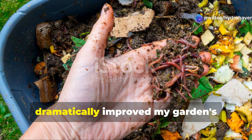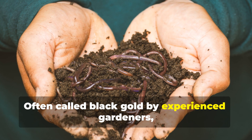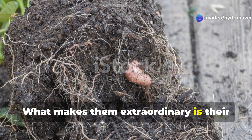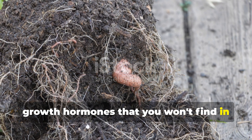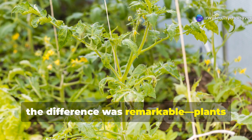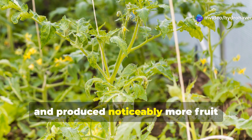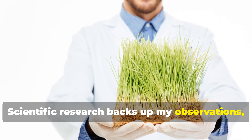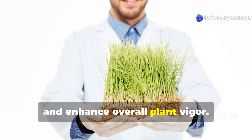The second amendment that has dramatically improved my garden's productivity is worm castings — often called black gold by experienced gardeners. Worm castings are the digestive byproduct of earthworms, and what makes them extraordinary is their concentrated biological activity and plant growth hormones. When I first introduced worm castings to my tomato beds, the difference was remarkable: plants developed stronger root systems, demonstrated better resistance to disease, and produced noticeably more fruit. Scientific research backs this up, showing that worm castings suppress certain pathogens, improve germination rates, and enhance overall plant vigor.